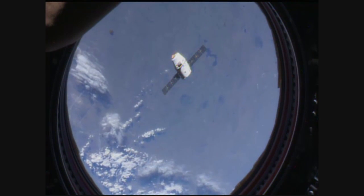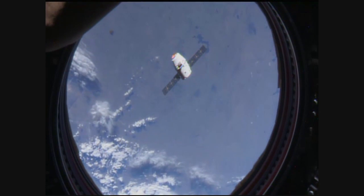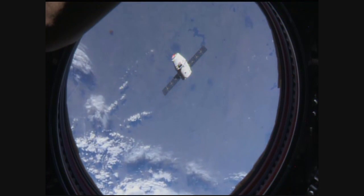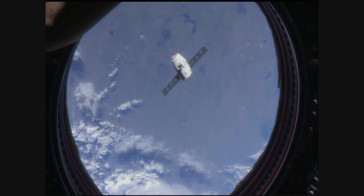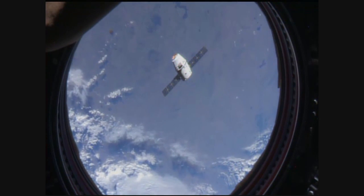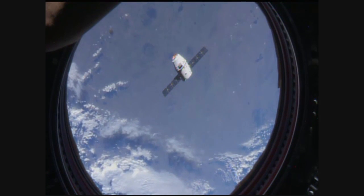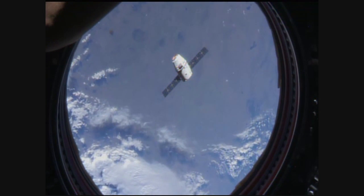Here is the view that our two astronauts aboard the International Space Station have from the cupola at the controls of the robotic arm. This is the view they have of the Dragon cargo vehicle as it approaches. This view is from the cupola workstation — that bay window on the nadir side, the earth-facing side, of Node 3 Tranquility.